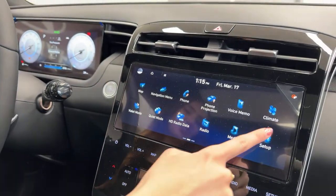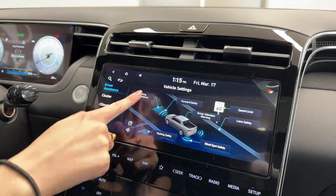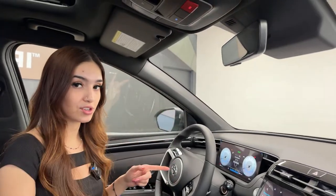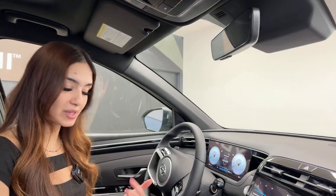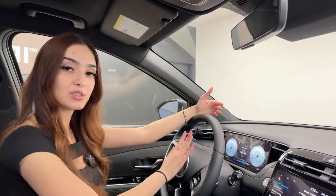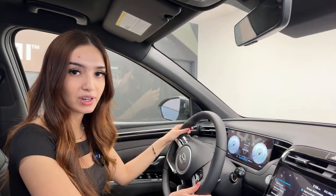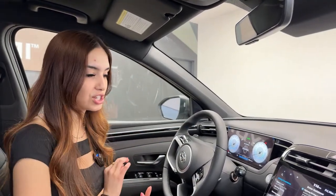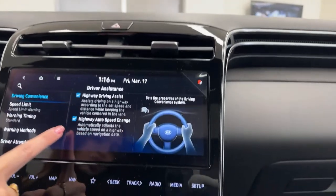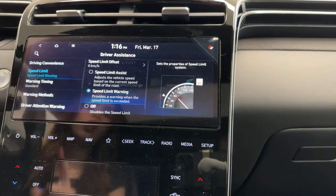Under driving convenience in the settings you'll find Highway Drive Assist. It uses your front sensors, lane-monitoring camera, navigation, and speed limit assist to know the speed limit of the highway you're on. It takes curves for you, keeps you centered in your lane, follows the vehicle ahead, and slows you down to a stop if needed — then brings you back up to speed. It does almost everything; you still need a little steering input but it's very smooth.